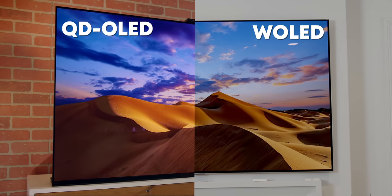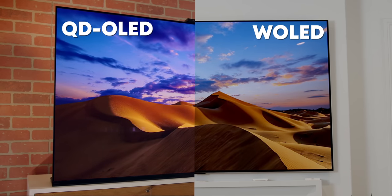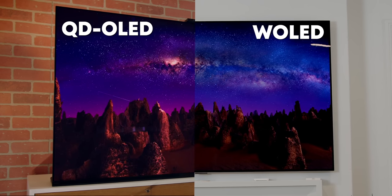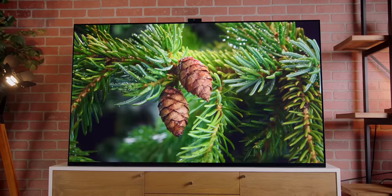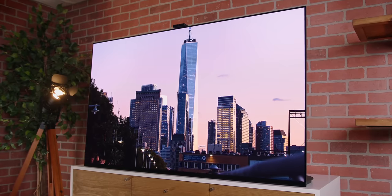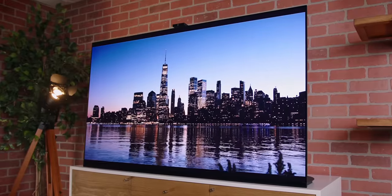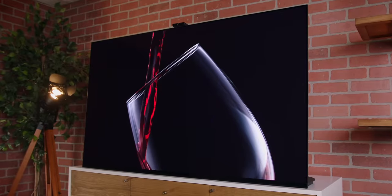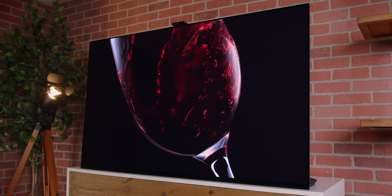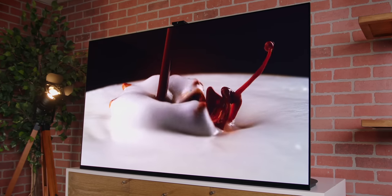While the W OLED, in this case the LG G2, can get really bright in the whites, it does not get brighter than QD OLED in color representations. The differences between the two in color brightness are actually really noticeable without them being side by side, and that's thanks to the quantum dot tech over the diodes on the QD OLED set. The picture that comes out of the QD OLED is arguably the best on the market. The average TV viewer might even prefer the brighter whites of the W OLED, but the overall image from the QD OLED is brighter and more vibrant, even if the whites are just slightly dimmer.